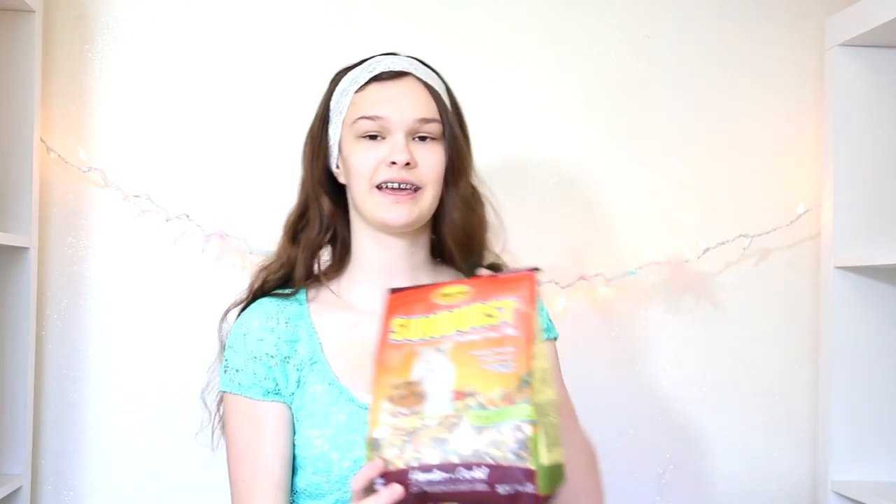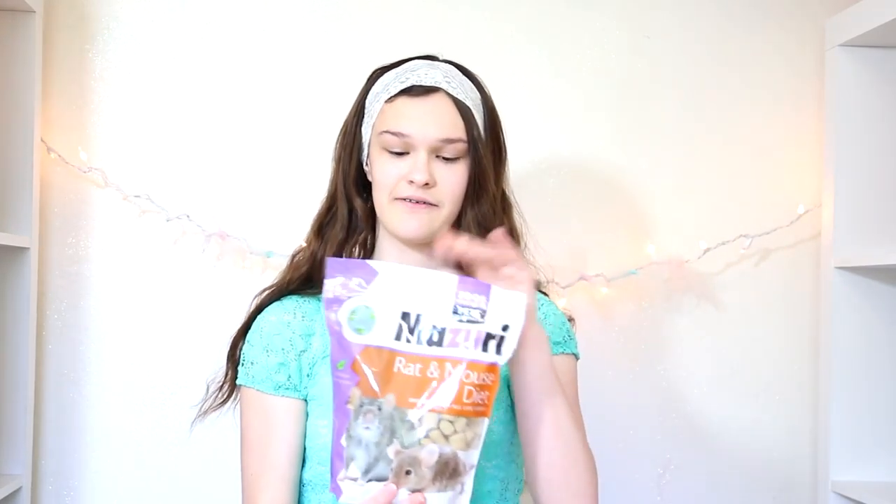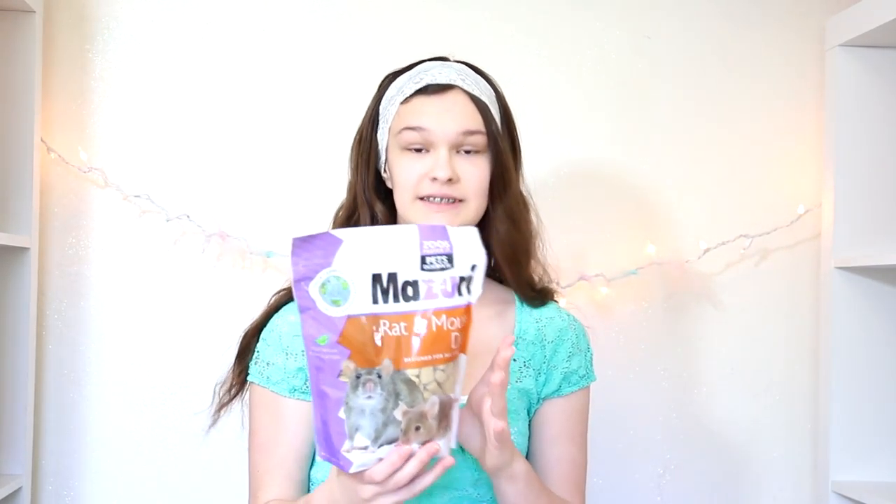From Petco.com, since they were having their 40% off sale, I stocked up on mostly food. I got two bags of the Higgins Sunburst food and two bags of the Missouri rat and mouse diet, which is really high protein.